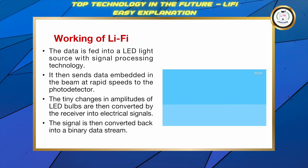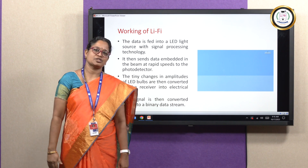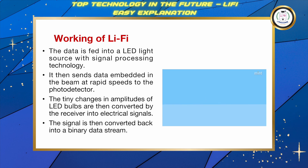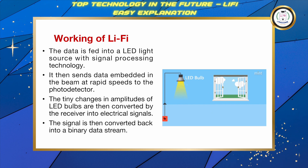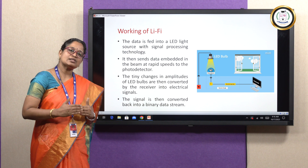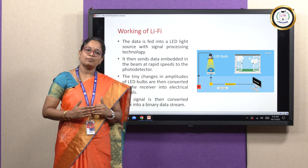Now let us discuss the working principle of Li-Fi. Li-Fi is a high-speed bi-directional communication of data through light waves. When an electric current is applied to a LED light bulb, a beam of light is emitted from the source. It then sends the data embedded in the beam at rapid speed to the photo detector. The tiny changes in amplitudes of LED light bulbs are then converted by the receiver into electrical signals. The signal is then converted into a binary data stream, which is then deployed as a web application.